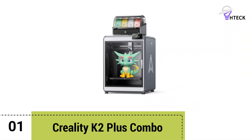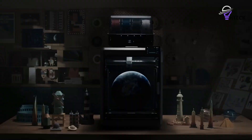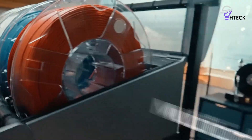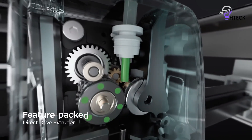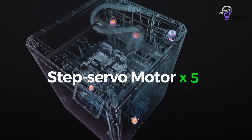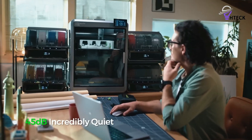Number one: Creality K2 Plus Combo. The Creality K2 Plus is shaping up to be one of the standout FDM 3D printers of 2026, especially for makers who want speed and multi-color capability in a single package. This machine runs at a cruising speed of 300mm per second, with acceleration up to 30,000mm per second squared, putting it in the same performance league as Bambu Lab's X1 series. But where Creality takes the lead is in versatility — thanks to its Creality Filament System, the K2 Plus can seamlessly print in four colors, opening the door to far more creative builds.